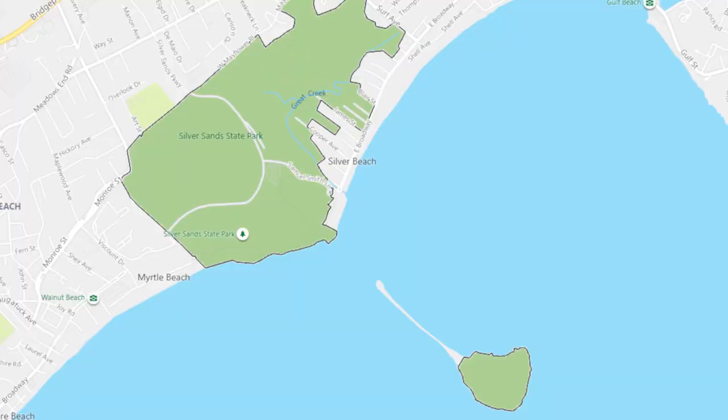Silver Sands is located only a short distance from I-95 and the Boston Post Road, which is Route 1, but you will have to use GPS to find it as it is not well marked. There are directions on their website, and there is a fee for out-of-state residents.